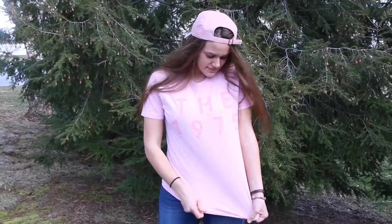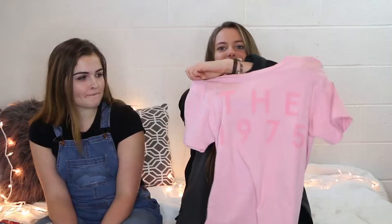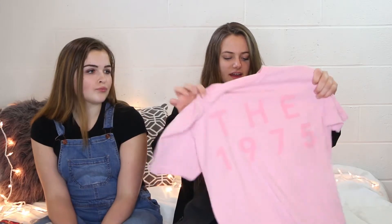Let's get started with the haul from the thrift store! The first thing I got — one of my favorite things is 1975, so I found this t-shirt and it is so perfect, I love it so much. It's just a basic t-shirt and I can pair it with some jeans, some overalls, something like that.